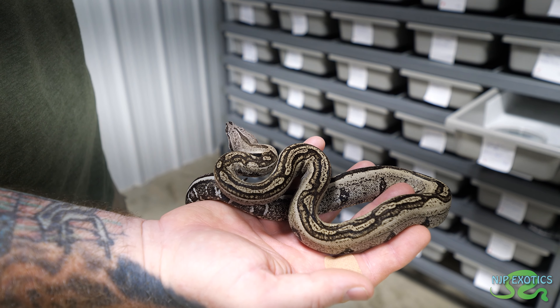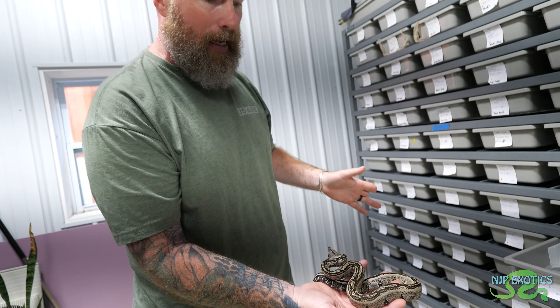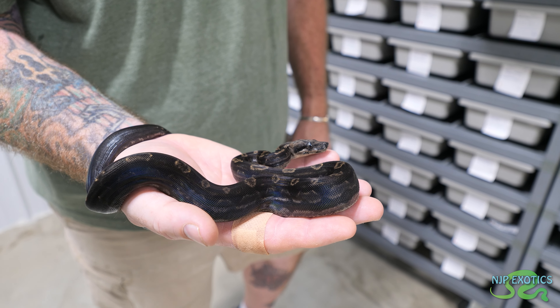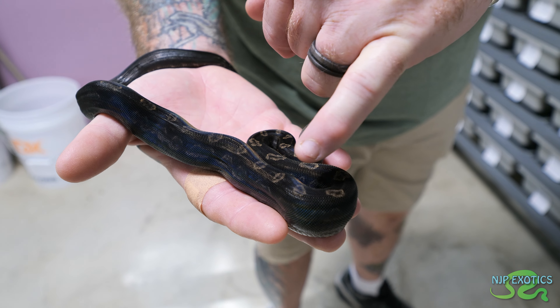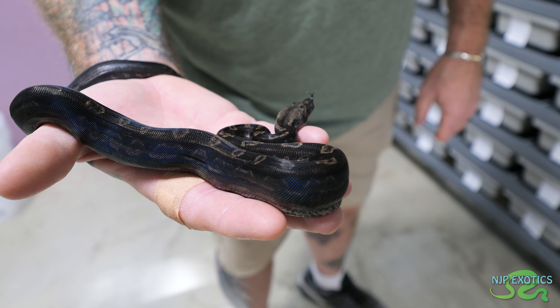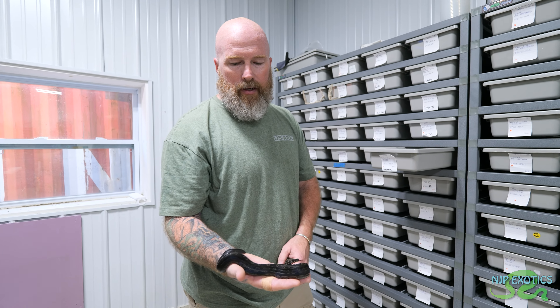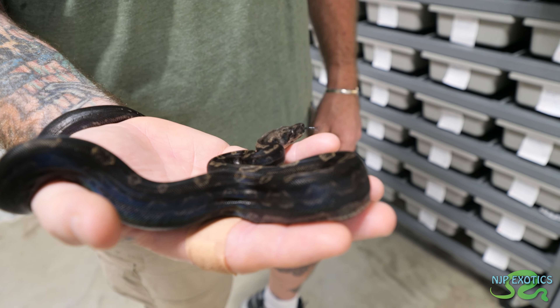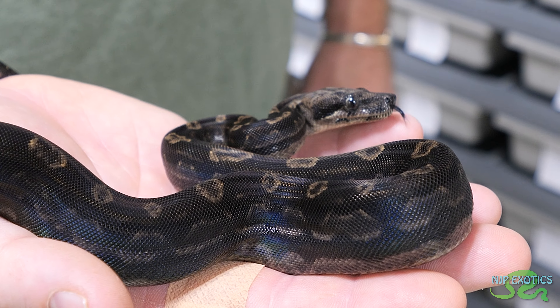When you add Motley to it - and I'll bring out a Motley - when you add Motley to it, Motley ends up turning solid black. This is an IMG Motley. As an adult you won't see any of the spots. It'll be solid black and the iridescence will be phenomenal. The more the shed, the darker they get. That iridescence that some of these show is incredible.